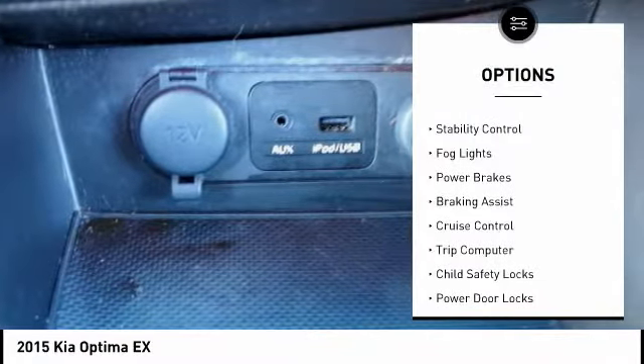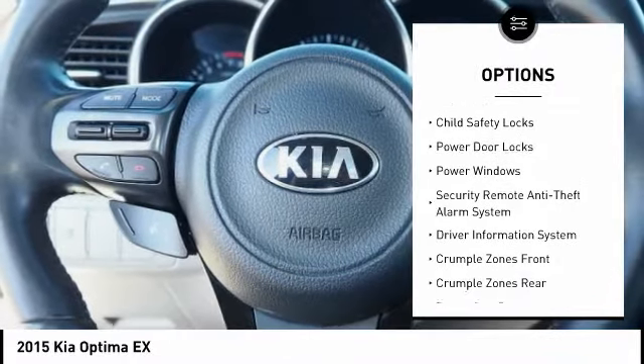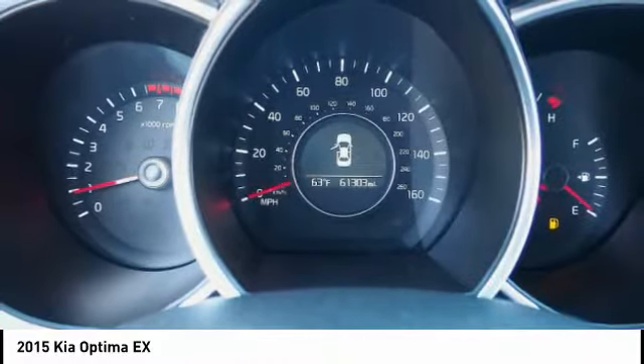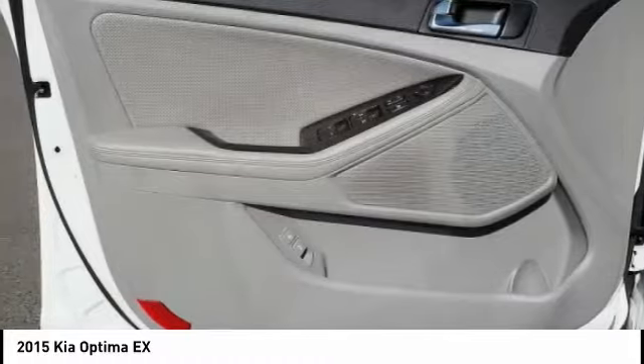Traction control, stability control, fog lights, power brakes, braking assist, cruise control, trip computer, child safety locks, power door locks, power windows. If affordable style and reliability are what you're looking for,